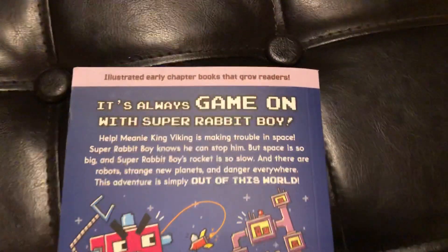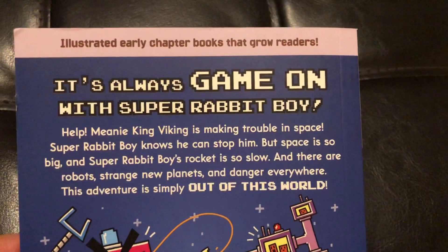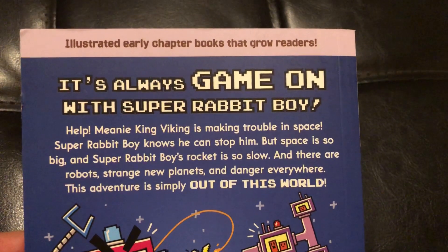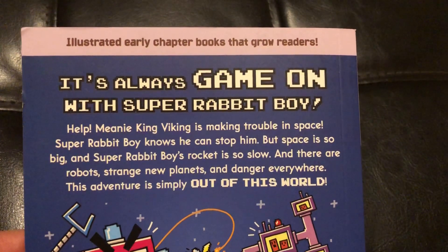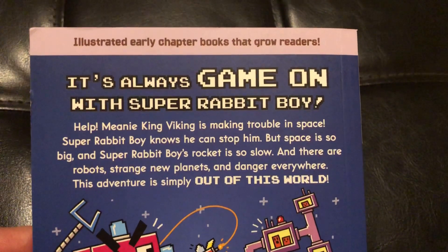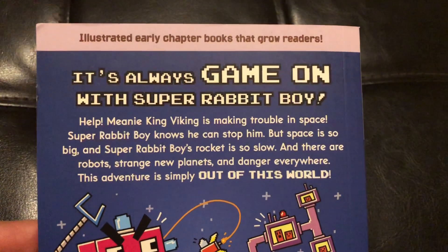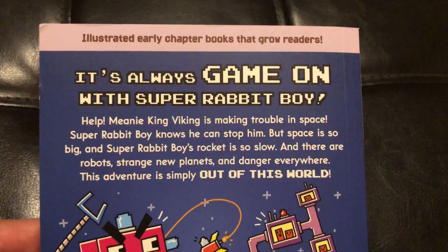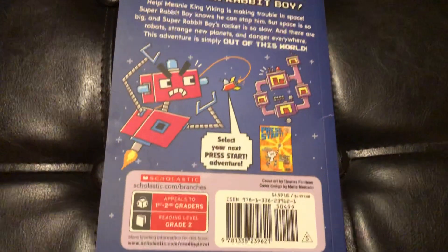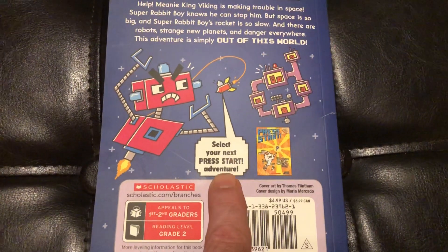Let's flip this over and take a look. "It's always game on with Super Rabbit Boy. Help! Meany King Viking is making trouble in space. Super Rabbit Boy knows he can stop him. But space is so big and Super Rabbit Boy's rocket is so slow. And there are robots, strange new planets, and danger everywhere. This adventure is simply out of this world." Very cool. Select your next Press Start adventure.